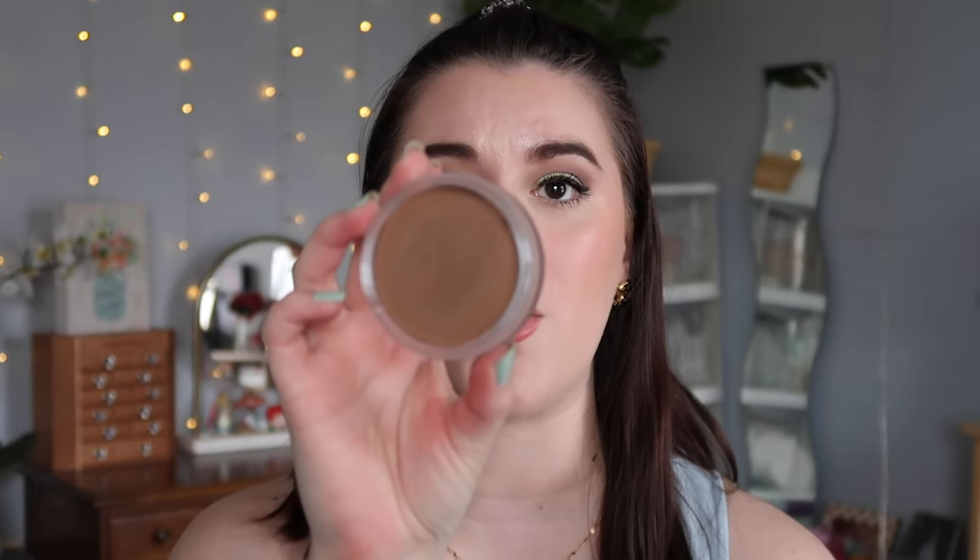I demoed my cheek combo in one of my recent vlogs using two NARS products. This is a new product from NARS available at Sephora now — their cream bronzer. It's super dark especially compared to my pale skin, but it sheers out beautifully. This is the shade Laguna — they also have Casino which is darker. I apply it pretty high up on my cheeks and blend it out, giving the perfect bronzer-contour combination for my skin.